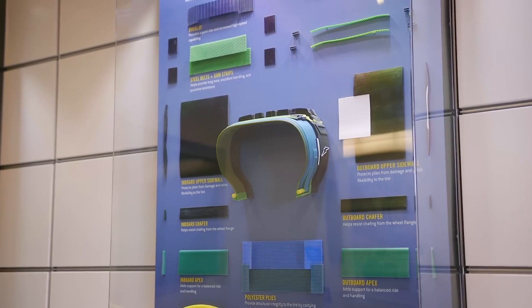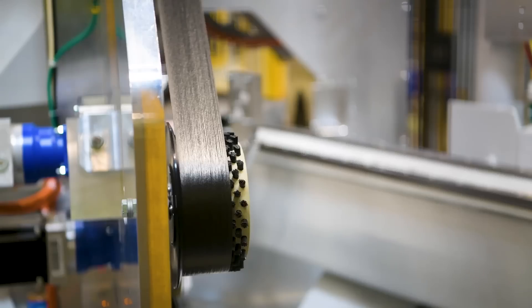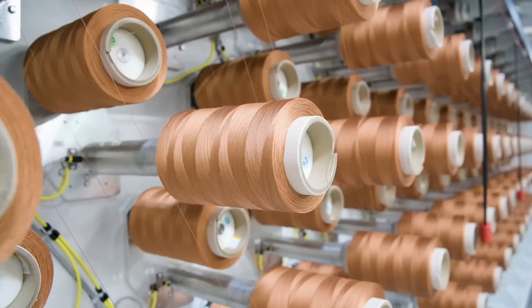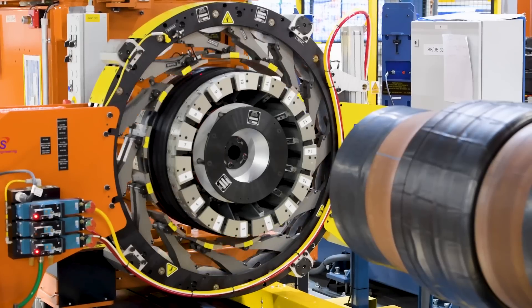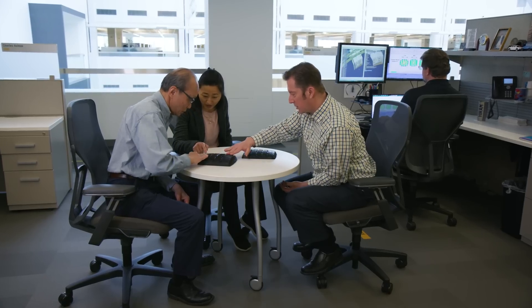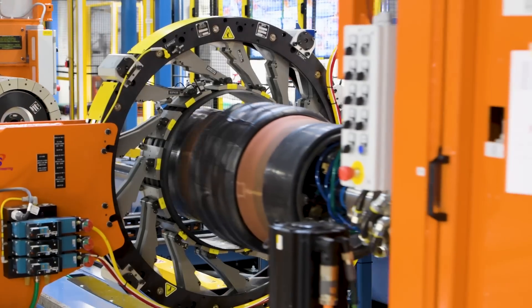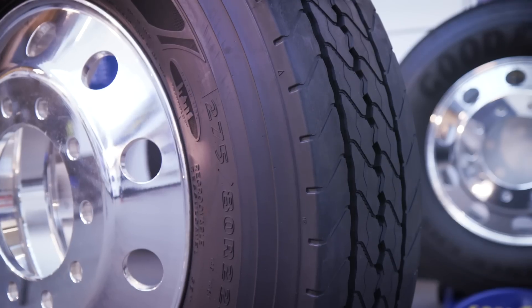The construction of a tire is very complex. It's a combination of raw materials — rubbers, reinforcement, fabrics, steels. And it's not just what you see, but the chemicals that go into it, how they're mixed, how they're extruded. It all has to come together to deliver that innovative product that you're looking for.